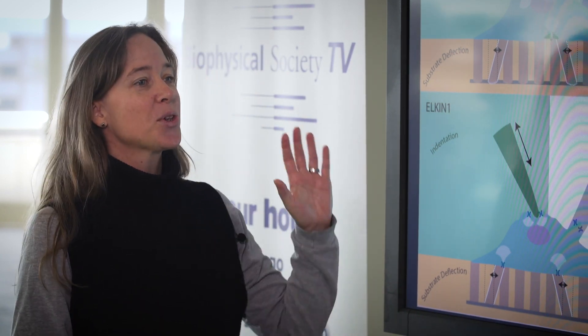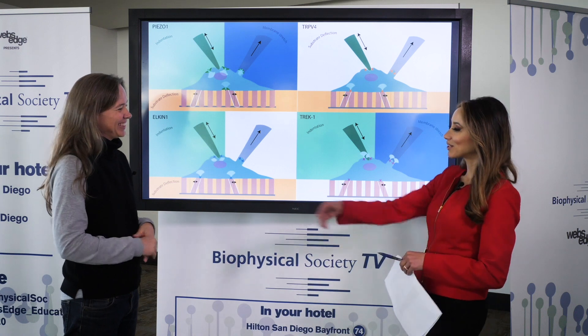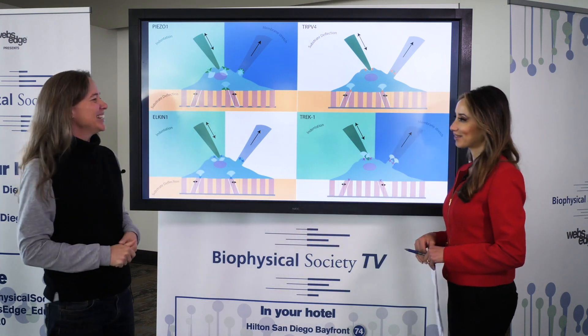Lastly, when is the session and why should people go? The session is at 10:45 tomorrow morning — that's Monday morning — and people should come along if they want to learn more about these kinds of channels. There are also other talks on Piezo1, and thinking about smell and touch. Thank you so much, Dr. Poole.